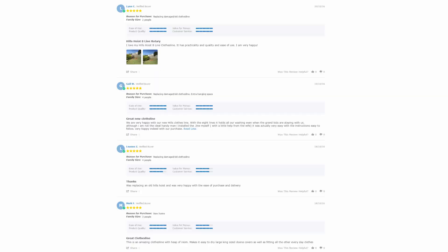With over 5,000 reviews available on the Lifestyle Clotheslines website, you can see what people are saying about products and whether they are going to be suited to your needs or situation. Be sure to check out the reviews, which are on all of the product pages just underneath the description area.